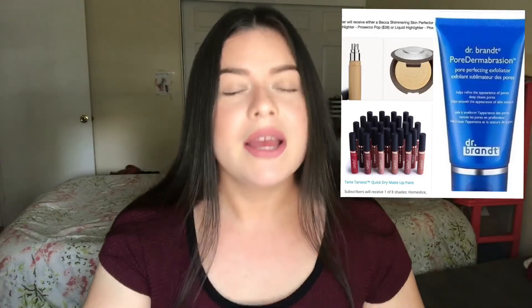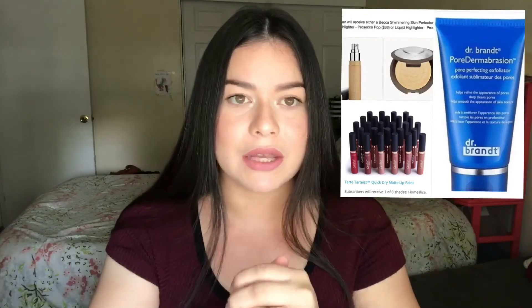Time for the October spoilers. The owner of BoxyCharm has announced three so far. Spoiler number one is the Dr. Brandt Microdermabrasion Cleanser. Spoiler number two — we're either going to get a Becca Shimmering Skin Perfector or a highlighter in the color Prosecco Pop. I own it — it's a beautiful highlighter. We'll get either the liquid or the powder, and I'm hoping for the powder. Third, we are getting a Tarte Liquid Lipstick. The spoilers are insane. BoxyCharm usually gives four to five items, but this last box had six, so I'm wondering if October will too.